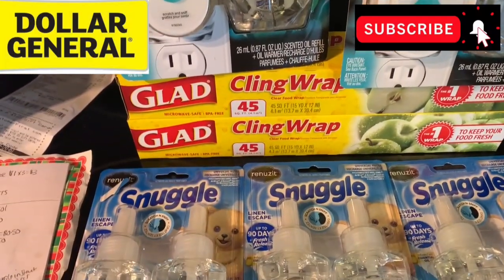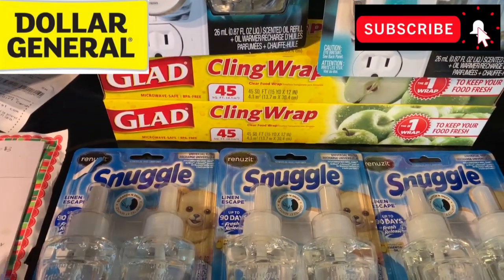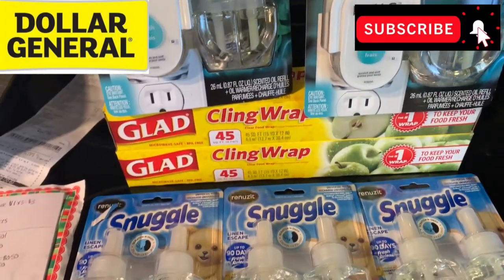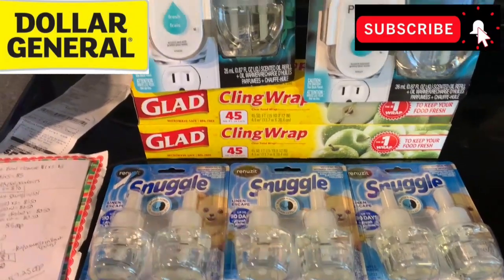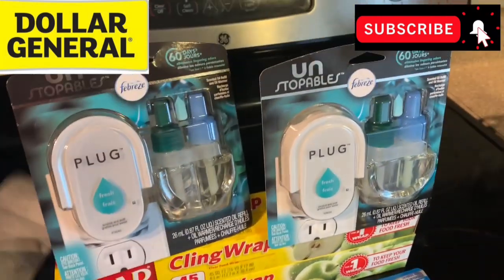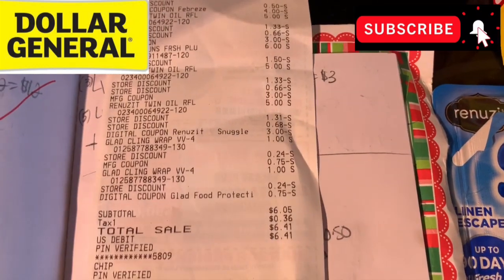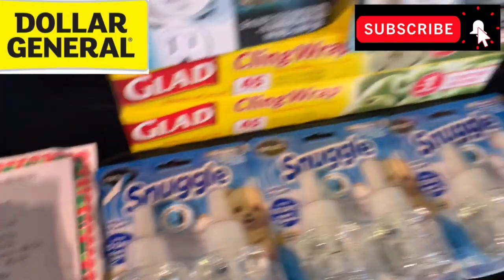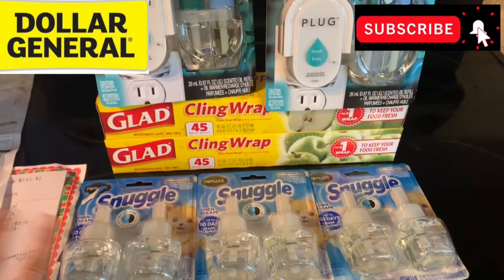I used $3 coupons for each of the three Snuggle oil refills. You can get these Snuggle coupons as a $3 digital in the app, print a $3 off one at coupons.com, or find $3 Snuggle oil refill coupons in a recent newspaper. So we've got a $29 total and $23.50 in coupons. My receipt shows: total sale $6.05, plus tax $6.41. Not bad for all these items — it's like I bought one of those Febreze products and got everything else for free.